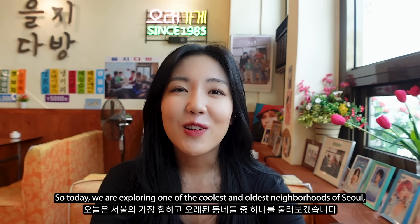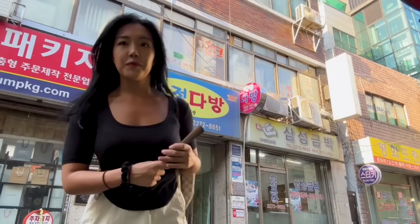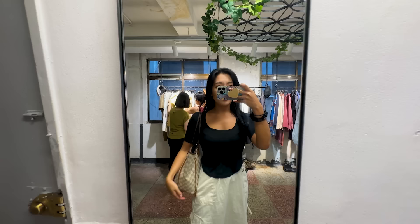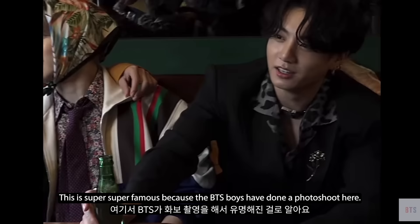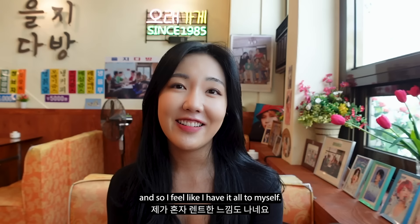Today we are exploring one of the coolest and oldest neighbourhoods of Seoul, Euljiro. Right now I'm sitting at this cafe. This is super famous because the BTS boys have done a photo shoot here. I literally just walked by it by chance and there's no one in here, so I feel like I have it all to myself.